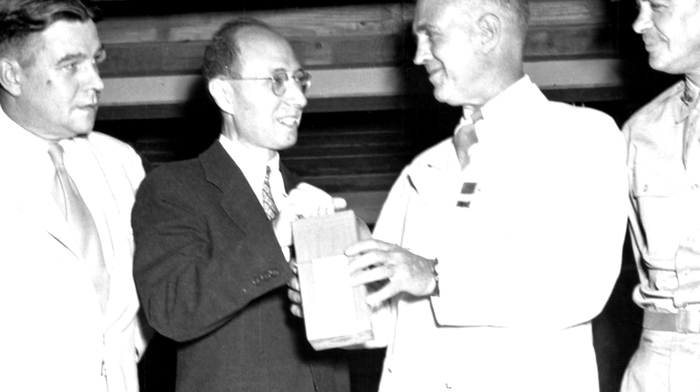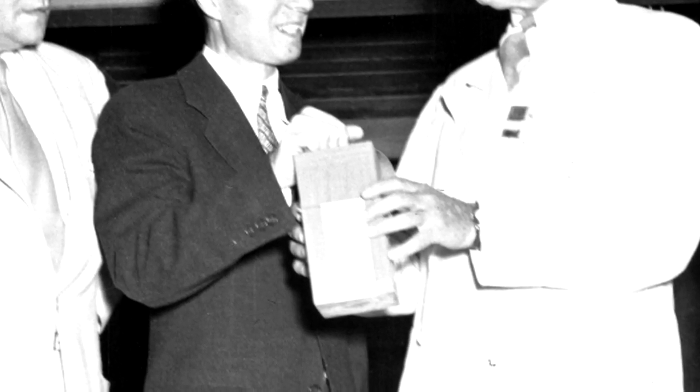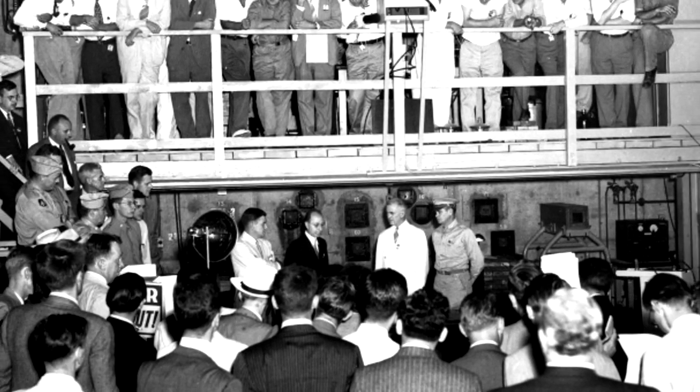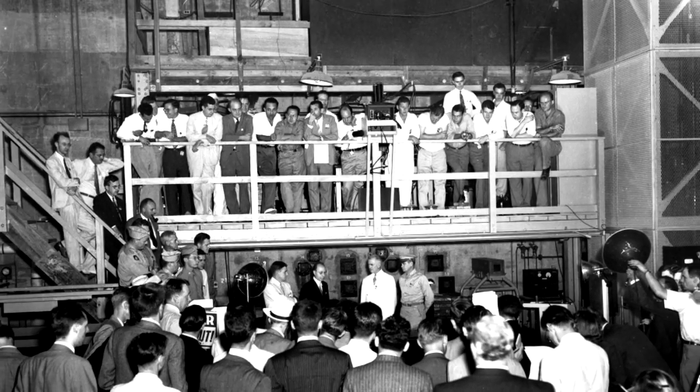Many of the isotopes used throughout the years were produced on the same machine that made the material for the bomb dropped on Hiroshima. And so here you've got the terrible weapons use, and here's the good for mankind — where these isotopes eventually became something that saved lives and can diagnose terrible diseases.